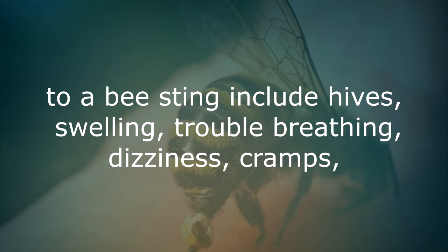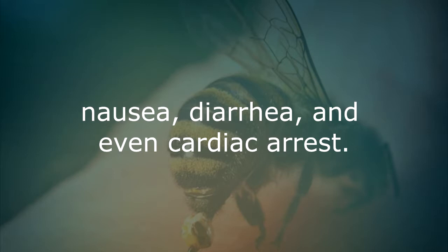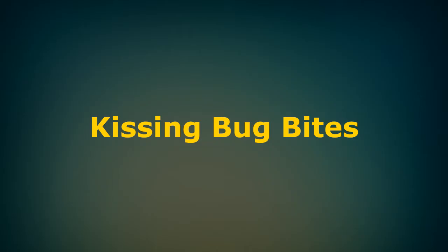Symptoms of severe allergy to a bee sting include hives, swelling, trouble breathing, dizziness, cramps, nausea, diarrhea and even cardiac arrest.